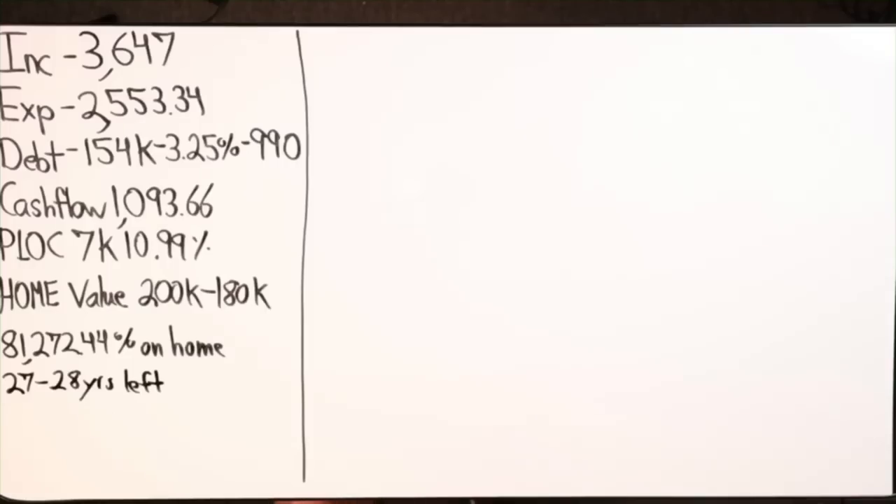Let's use an example here of a mom over 40, income $3,647, expenses $2,553. Total debt $154,000 — just a mortgage at 3.25%, the monthly payment is $9.90. Cash flow per month: $1,093.66.